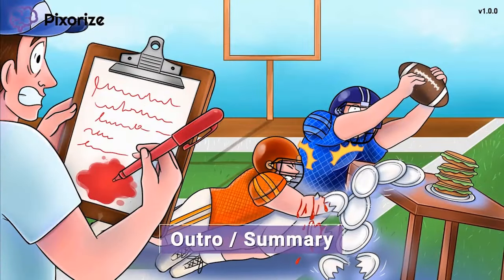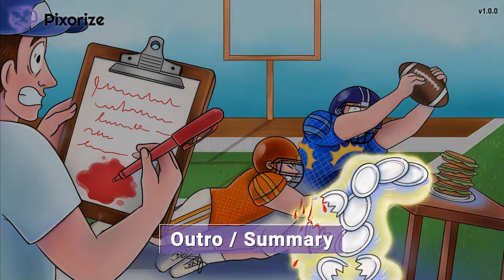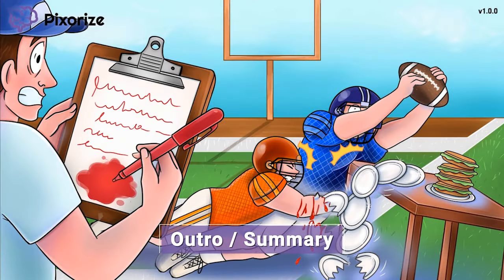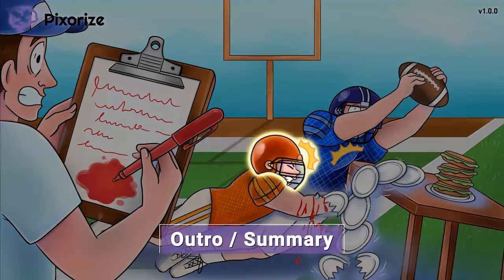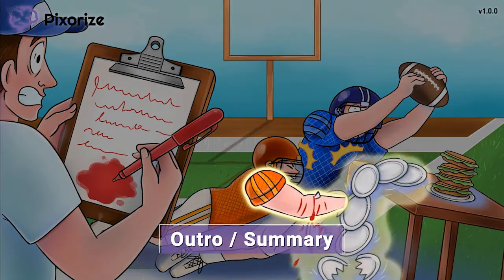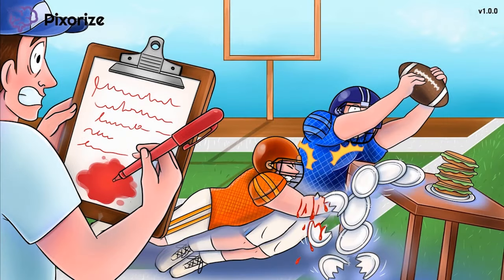That's everything for this video on clopidogrel. Let's do a quick summary. Clopidogrel, also known by its trade name Plavix, is an antiplatelet drug that works to prevent the formation of blood clots. The prevention of clots is useful in preventing thrombotic diseases caused by clots, like myocardial infarctions and strokes. Side effects of clopidogrel include bleeding and thrombocytopenia.